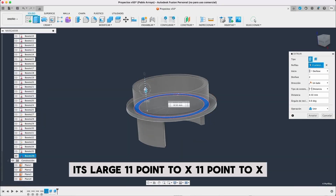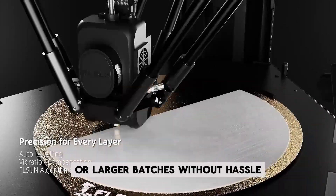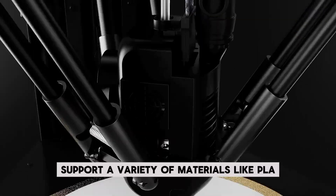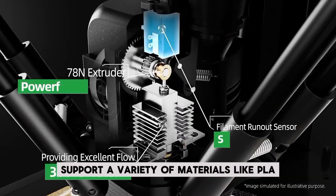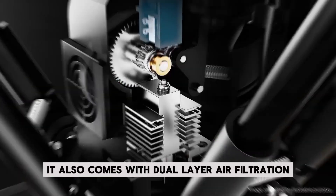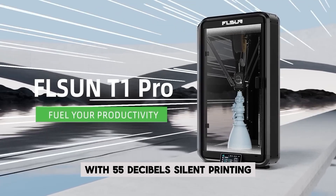With an HD camera built-in, you can monitor prints or capture stunning time-lapse footage. Its large 11x11x13-inch print size lets you tackle bigger projects or larger batches without hassle. The T1 Pro supports a variety of materials like PLA, ABS, and TPU, and comes with dual-layer air filtration to keep your space safe and quiet with 55 dB silent printing.